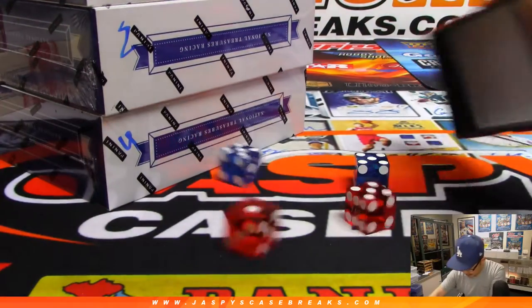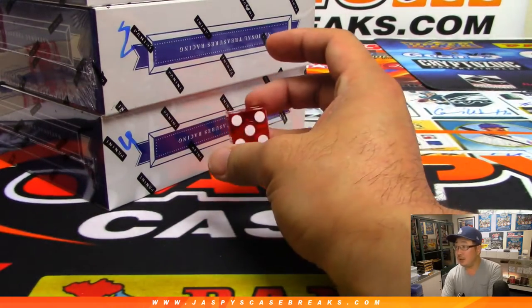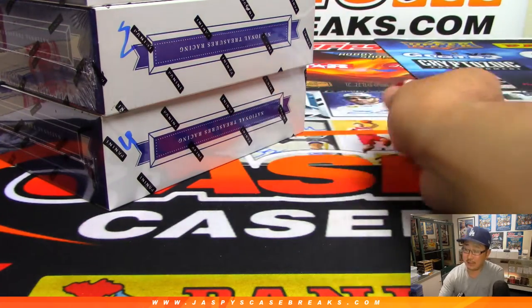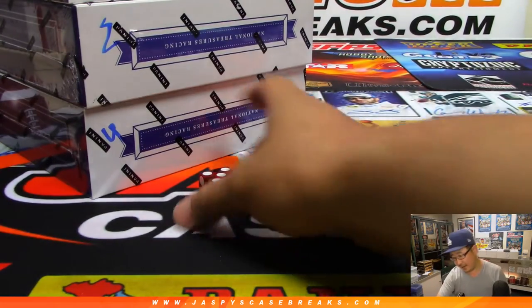We'll roll the die — let's select a die first. One and two for the top box, three and four for the middle box, five and six for the bottom box. It's going to be five.